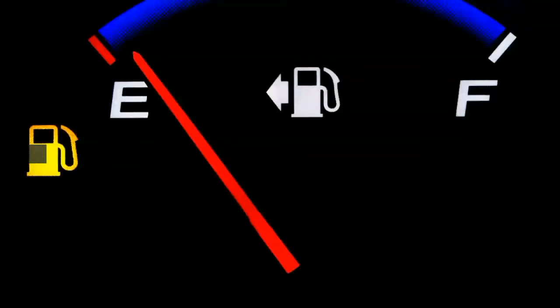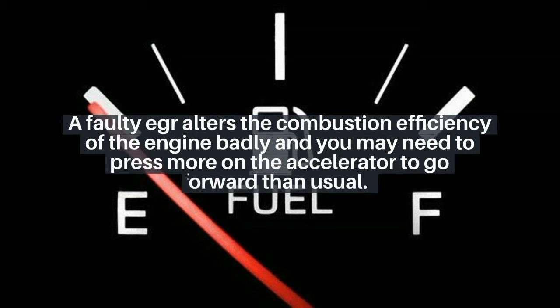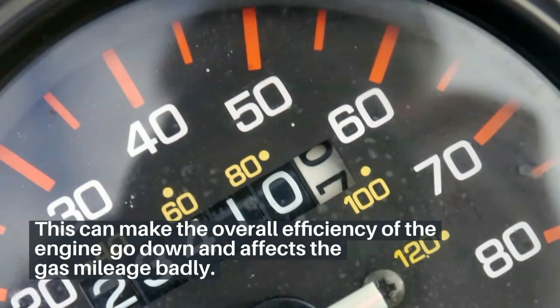6. Altered fuel economy. A faulty EGR alters the combustion efficiency of the engine badly, and you may need to press more on the accelerator to go forward than usual. This can make the overall efficiency of the engine go down and affects the gas mileage badly.